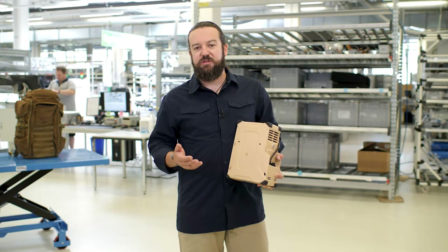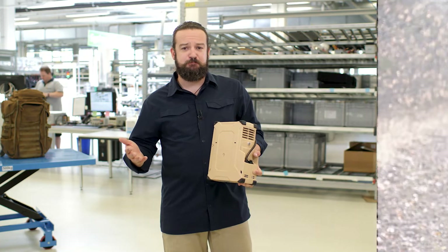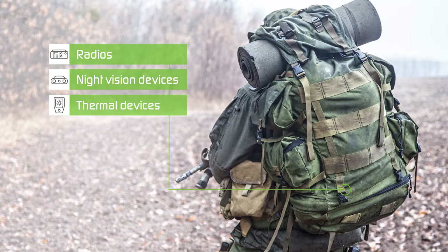In recent years we found out that the modern soldier got burdened with a lot more different systems, like radios, night vision devices, thermal devices and many more. And all of them need energy.